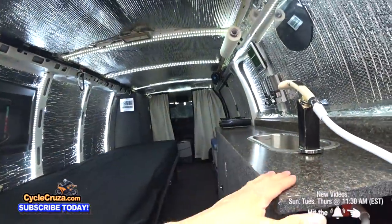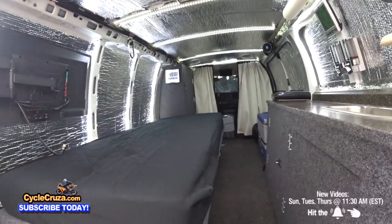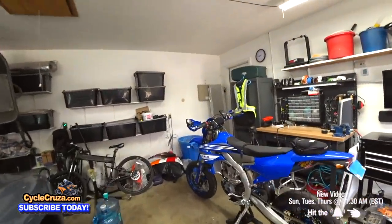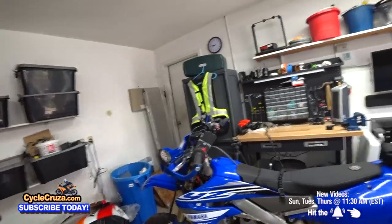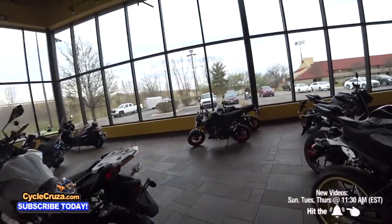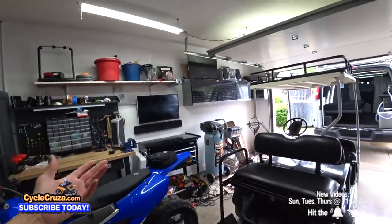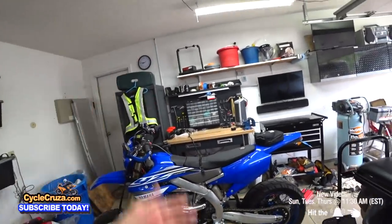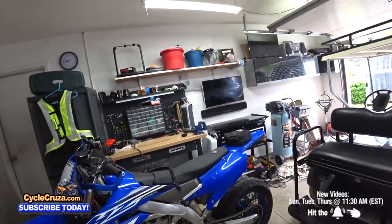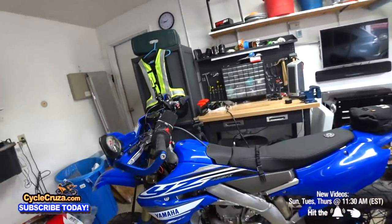Maybe I can hit up some dealerships on this Bugout Moto van trip for test rides, because around here you can't really test ride much. Also, because of the current situation, everybody is buying motorcycles, which is good, but motorcycles are hard to come by. A lot of dealerships don't have many bikes on the floor, and used bikes are going for top dollar. I sold my 2020 MT09 for what I paid for it. I wanted to get a used older motorcycle but they're so hard to come by, so I'll probably just have to get new.